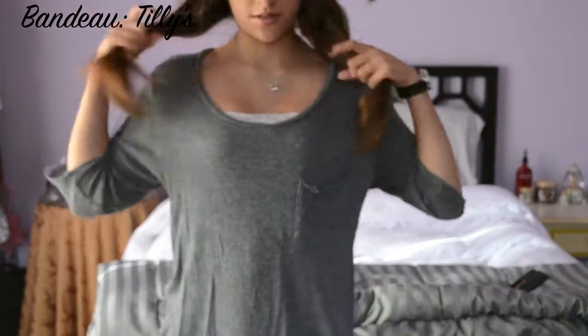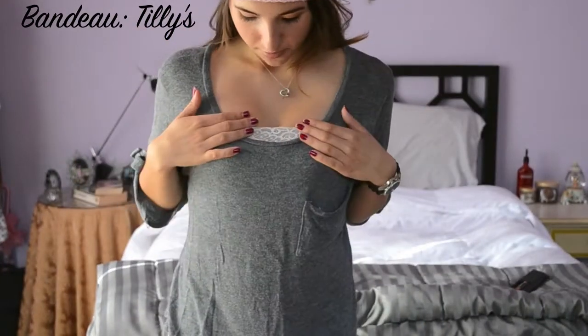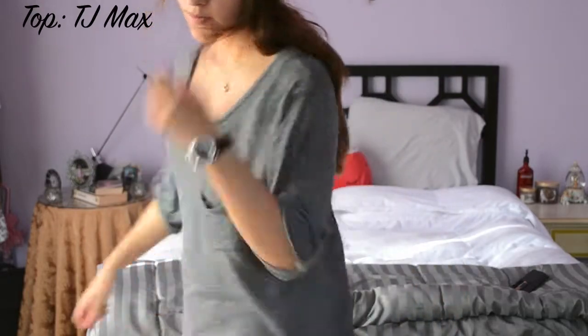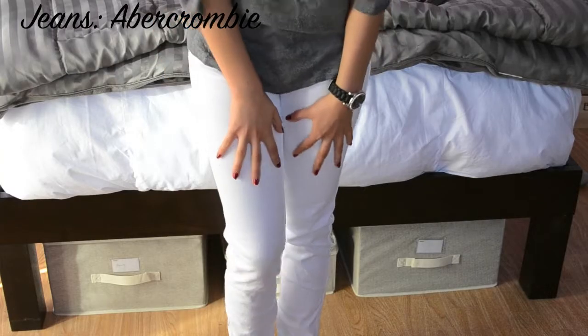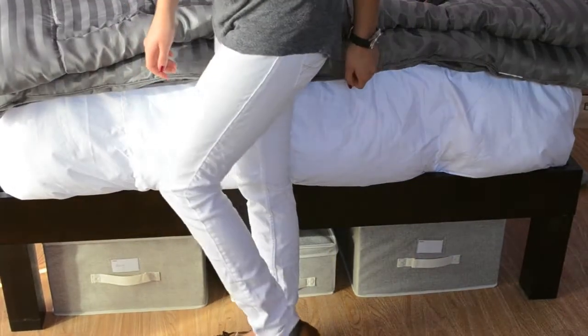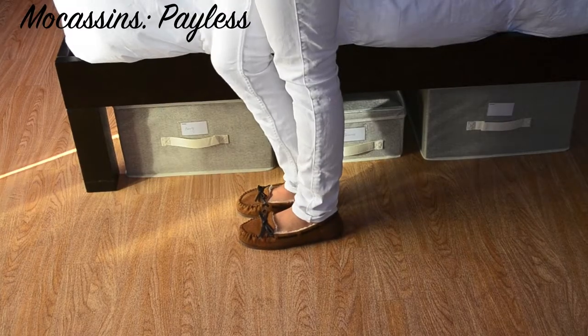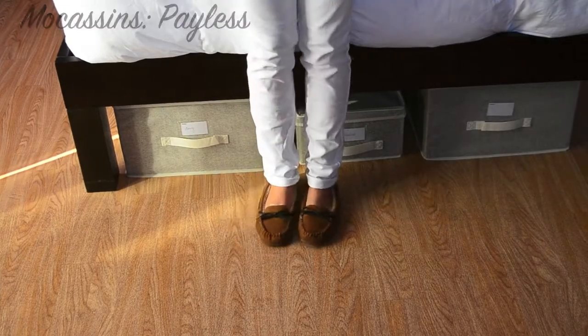For my first outfit, I'm starting off with a light pink beanie. It's going to keep me nice and warm — it has been cold, it is winter time. For my top, I'm just wearing a very loose and flowy gray three-quarter length sleeve t-shirt with a white bandeau underneath. For bottoms, I'm wearing some plain white skinny jeans. And to keep my feet warm, I'm wearing some furry moccasins. They're casual and cute.